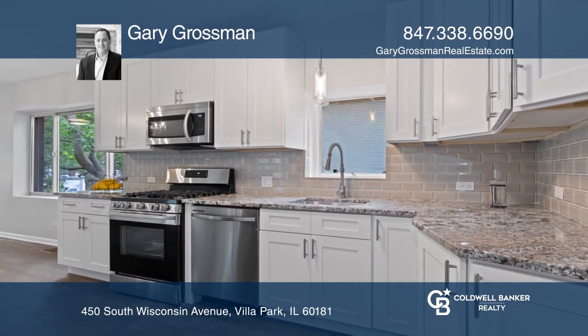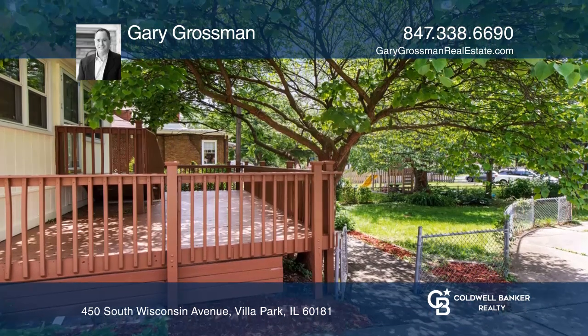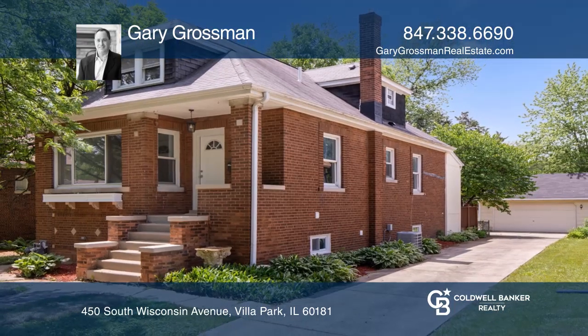Enclosed patio leads to deck overlooking private fenced backyard. Don't miss your chance — plan a tour with Gary Grossman today.